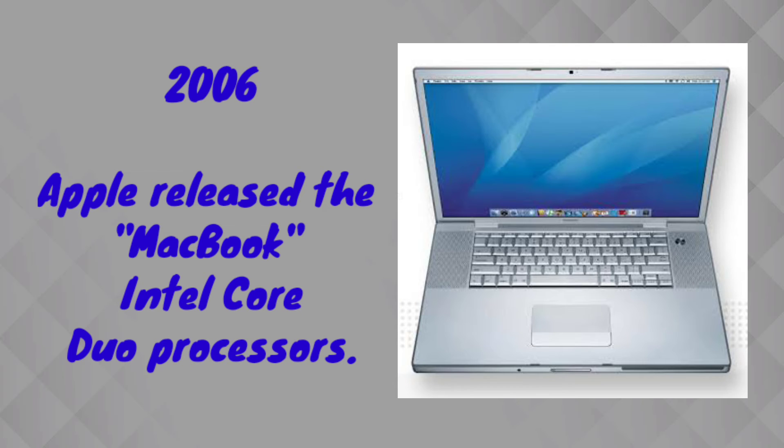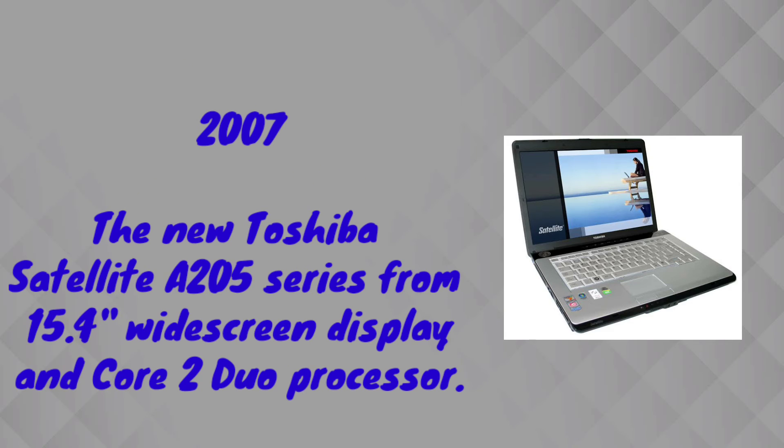In 2006, Apple company released the MacBook with the Intel Core Dual processor. Before that, both Dell and Apple had used Pentium processors. Starting from 2006, Apple switched to the Intel Core Dual processor.